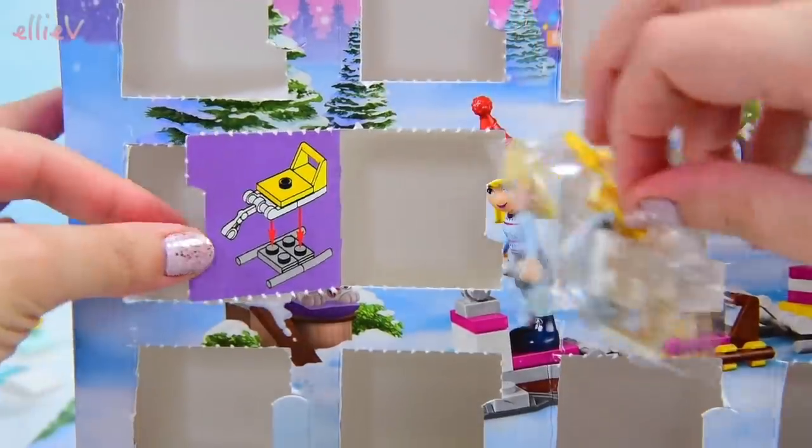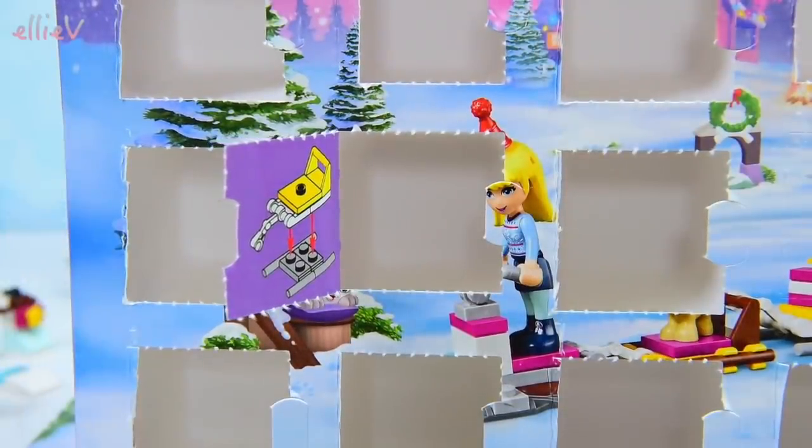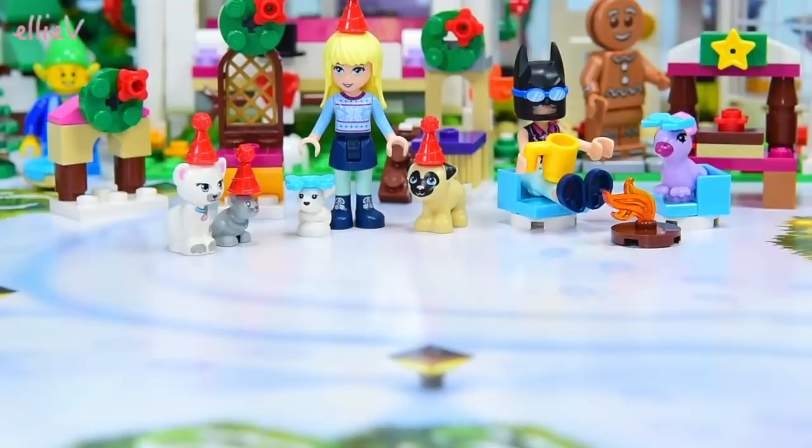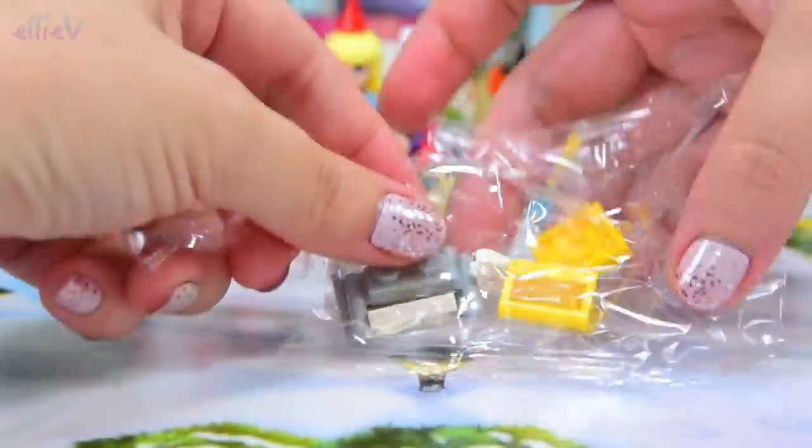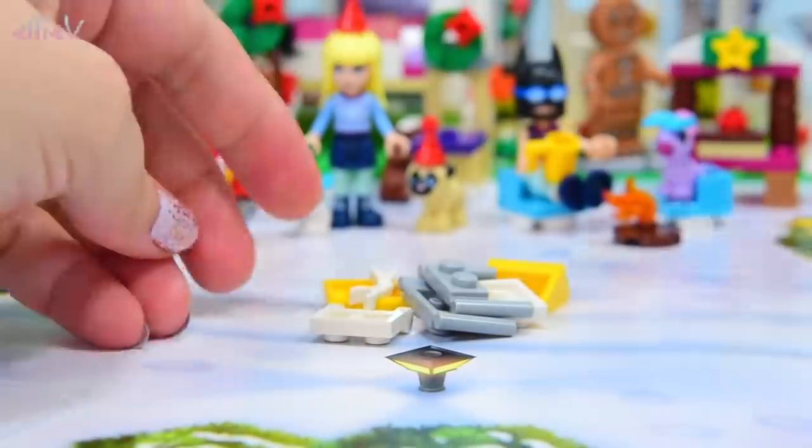Oh, look at this — it looks like it's a little build, which makes me very happy because I like building another little attachment to the sleigh. What is Stephanie's mum wearing on her head today? I don't know what Stephanie's mum is wearing on her head today. We'll have to have a better look later.